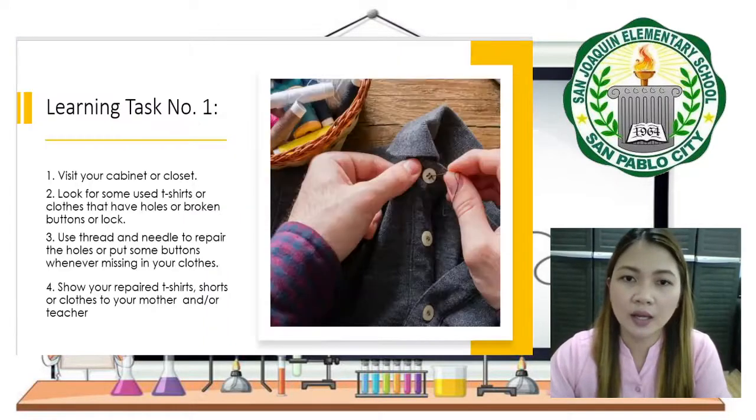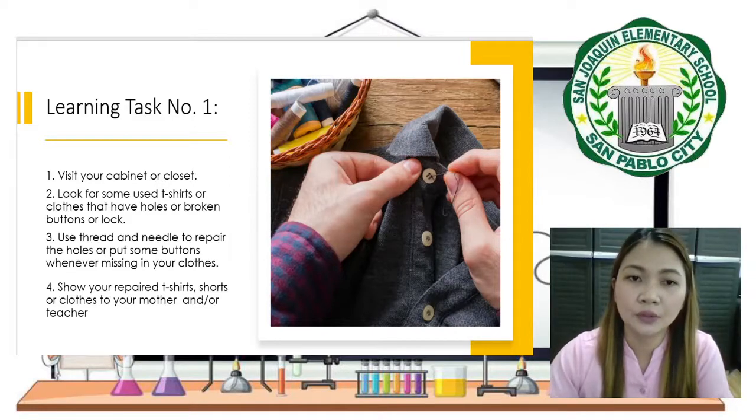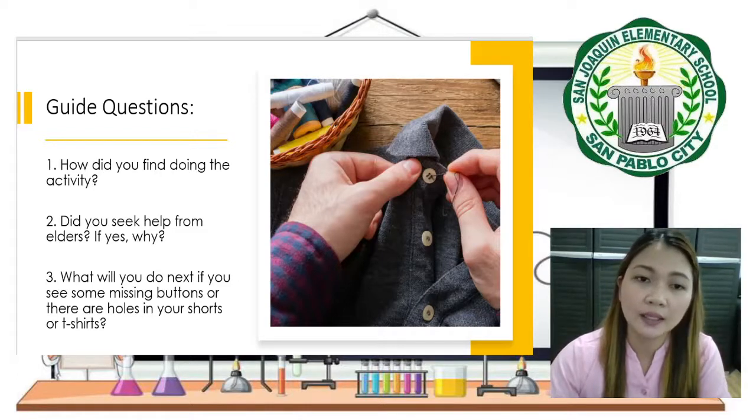For Learning Task Number One, students need to visit their cabinet or closet and look for used t-shirts or broken clothes that have holes and broken or missing buttons. Use a thread and needle to repair the holes or replace missing buttons. Show the repaired t-shirt, shorts, or clothes to your mother and to me for evaluation on Friday. Guide questions: How did you find doing the activity? Did you seek help from elders? What will you do next if you see missing buttons or holes in your clothes?